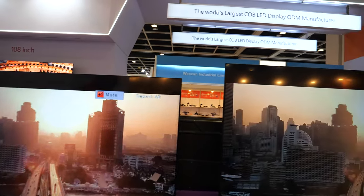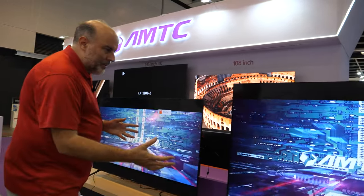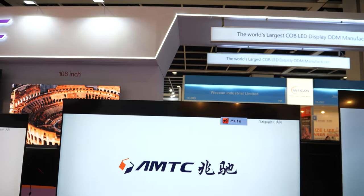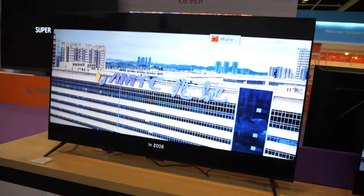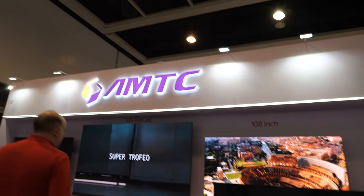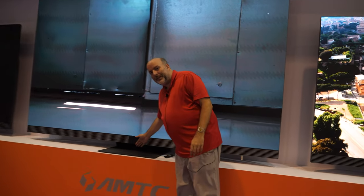You can order directly from AMTC in Shenzhen or through a distributor, and you can put your own brand logo on the products — including on the 135-inch TV. So this could effectively become, say, your own branded TV. You'd just need a home big enough to fit it.